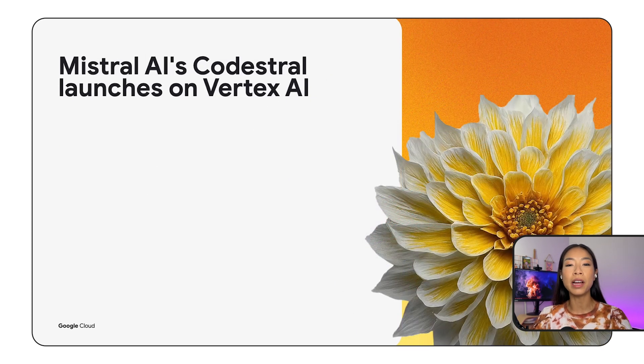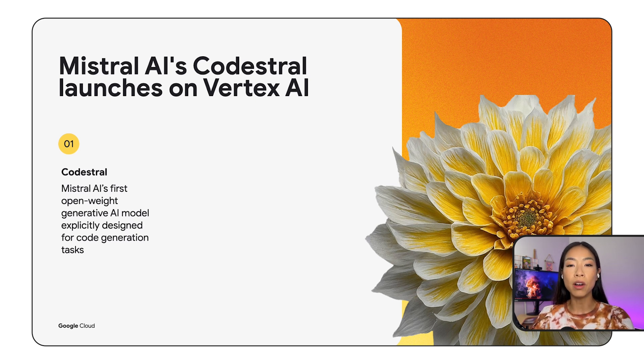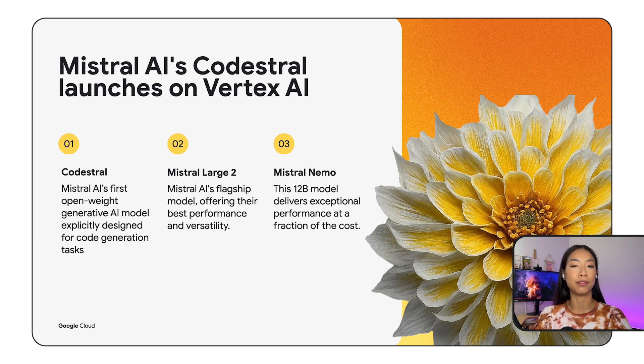Google Cloud is the first hyperscaler to introduce Mistral AI's CodeStroll. CodeStroll is Mistral AI's first open-weight generative AI model explicitly designed for code generation tasks. We also added Mistral Large 2, their flagship model, which offers their best performance and versatility to date. And Mistral Nemo — this 12b model delivers exceptional performance at a fraction of the cost.